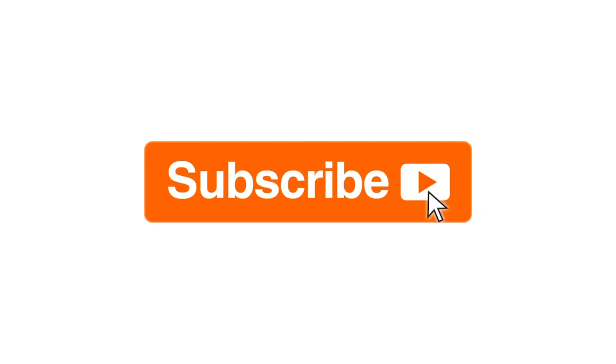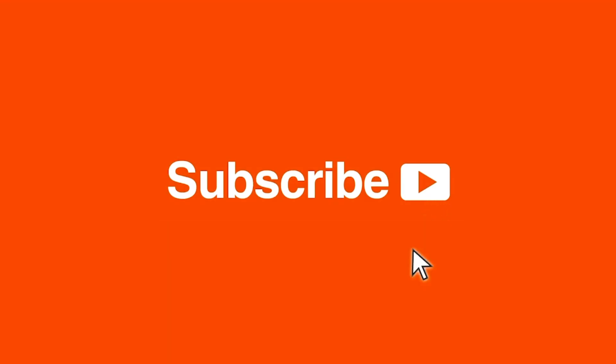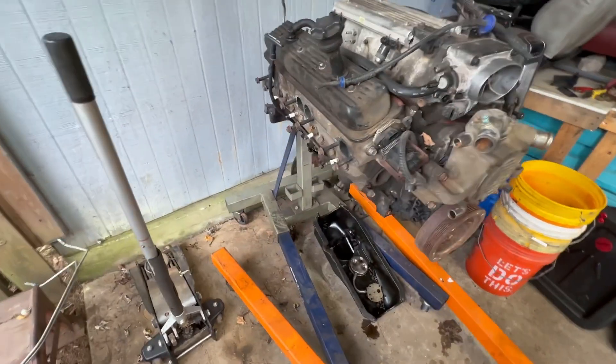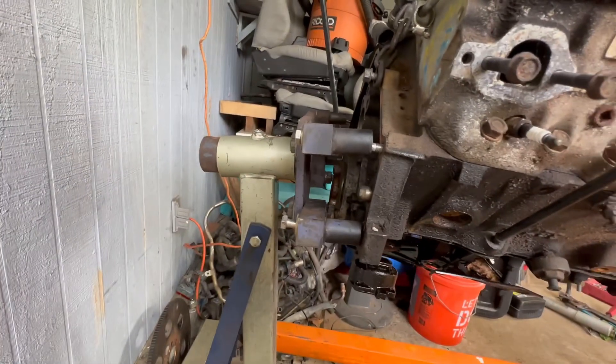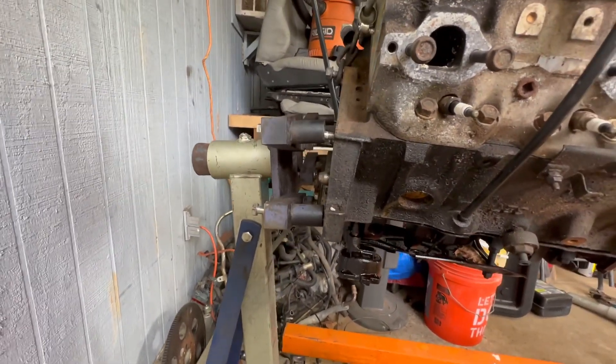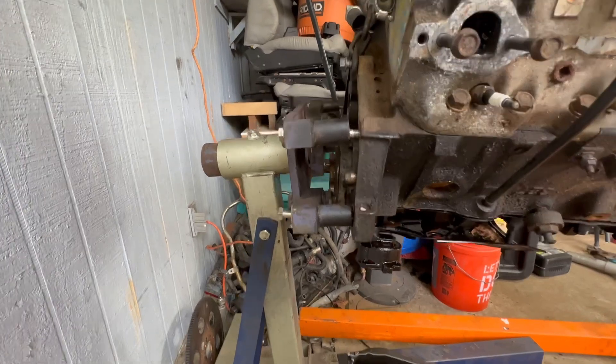I need to put up a mailbox at the new place. Before we get started on that oil change, check this out — tell me you bought too long of bolts without telling me you bought too long of bolts.